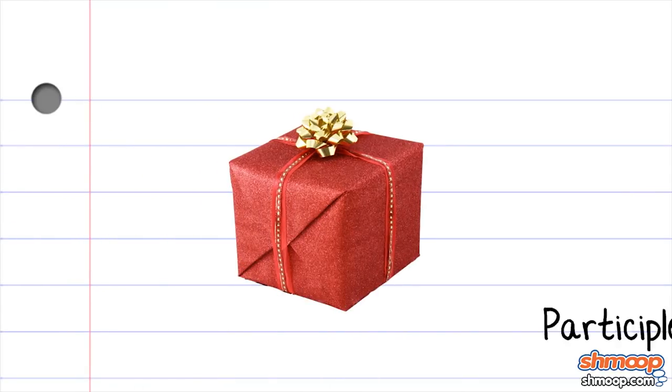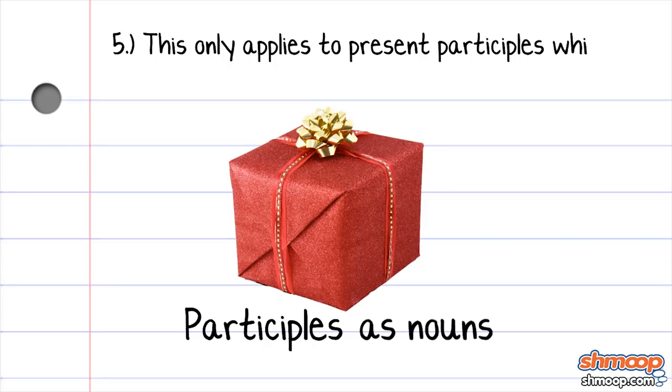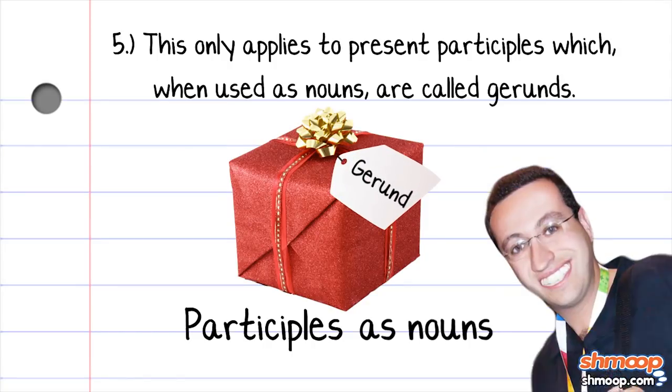Let's move on to how we use participles as nouns. This only applies to present participles, which, when used as nouns, are called gerunds.